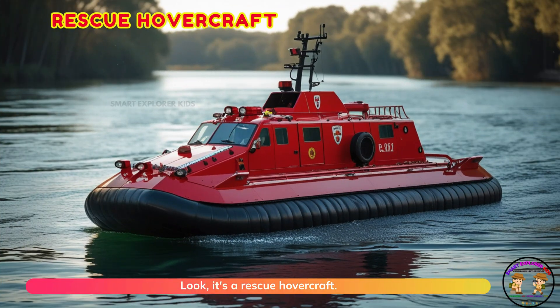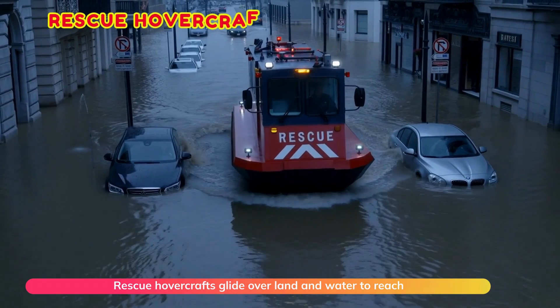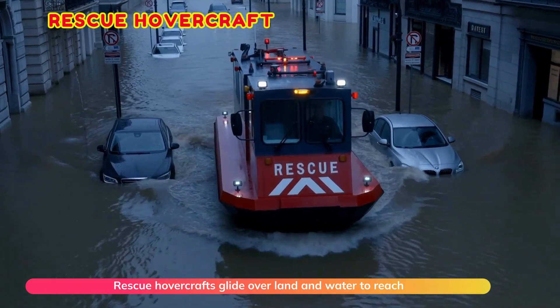Look, it's a rescue hovercraft! Rescue hovercrafts glide over land and water to reach people.